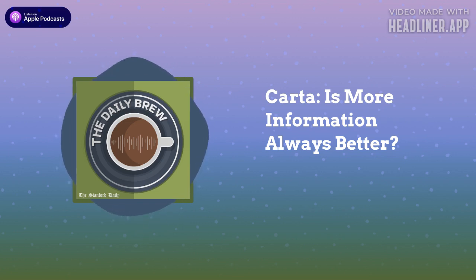This episode was produced by Wongi Jung, Smitty Mittal, Chloe Burrow, and Rachel Koo. To hear other Stanford Daily podcasts, go to stanforddaily.com/podcasts.